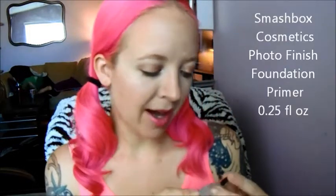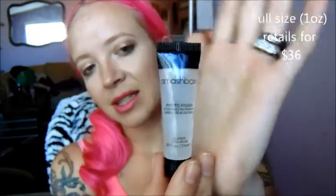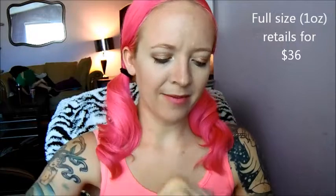And then the last thing in the bag is the Smashbox Photo Finish Primer. I have not tried this, and I've heard good things, so I'm kind of looking forward to trying this out, just because a lot of people swear by it. It's definitely very silicone-y and very smooth — feels like a little bit does go a long way. I'd like to see how this compares to the drugstore ones I use, like Baby Skin by Maybelline.